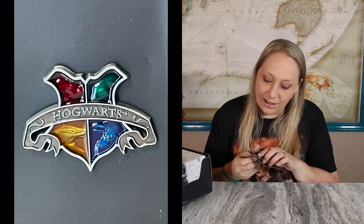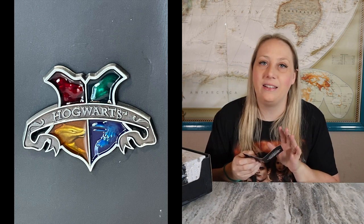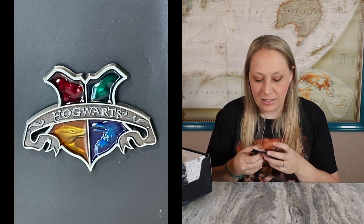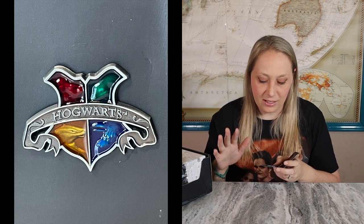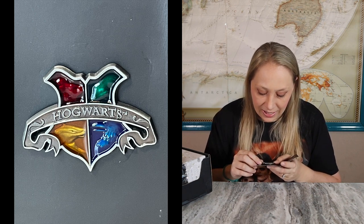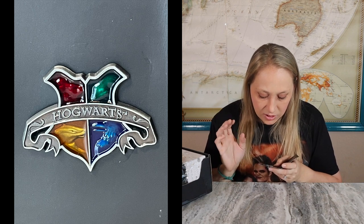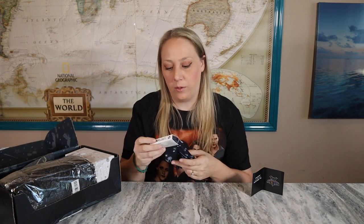Oh, I like this! This is a Hogwarts pen. It looks like they're doing a stained glass type of artwork — not really stained glass, but I like the stained glass feel it has. Inside each color you can see the different animals that represent each house at Hogwarts. That's a very cool pen; I really like the artistic nature of it.